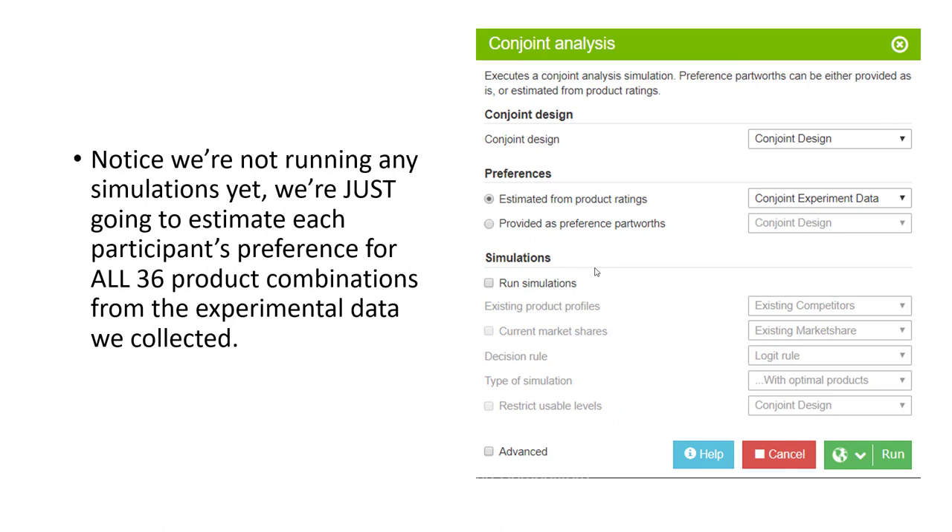Here's the initial setup for our conjoint analysis. Notice that we have a selection for the actual conjoint design, and we're going to be estimating consumer preferences or utilities based on the actual product ratings. We're selecting the 'estimated from product ratings' option because we actually presented the actual product to people and had them score them. By conducting this analysis, we'll then derive preference part worths — in other words, how much each individual person valued each individual level of each attribute.